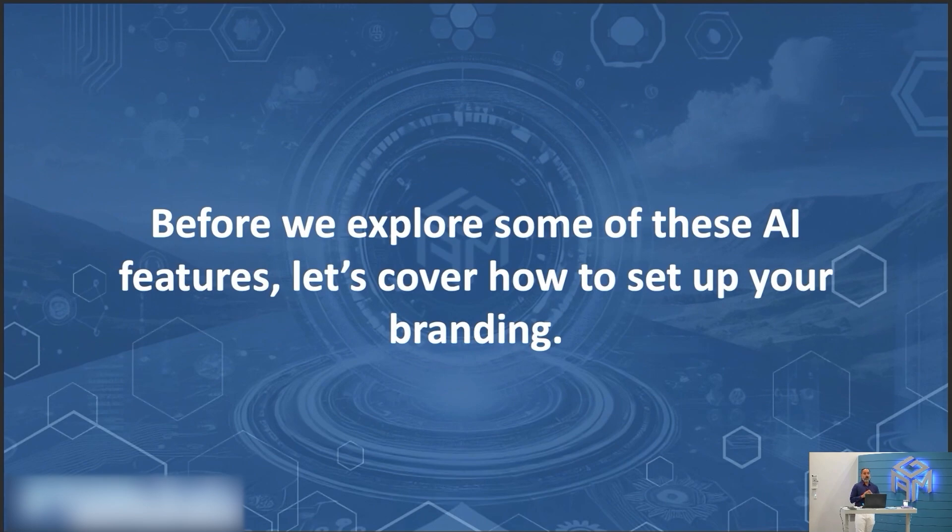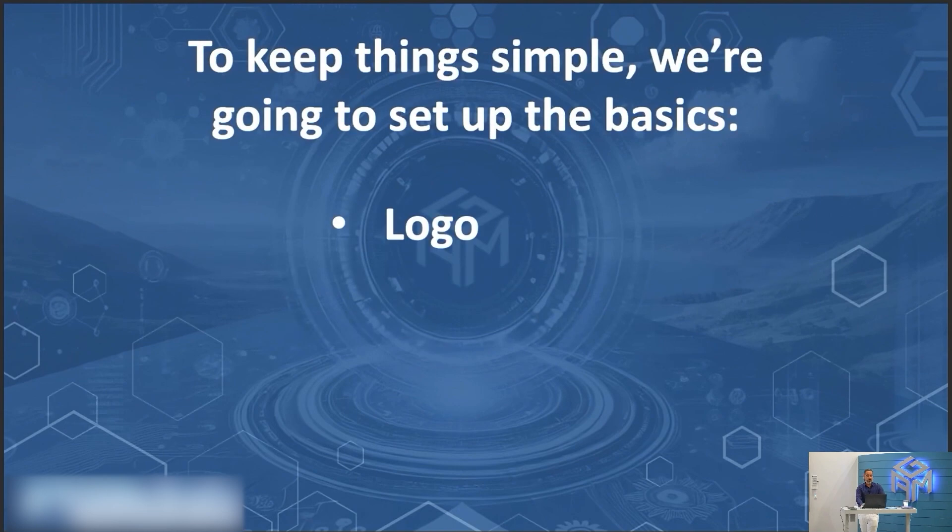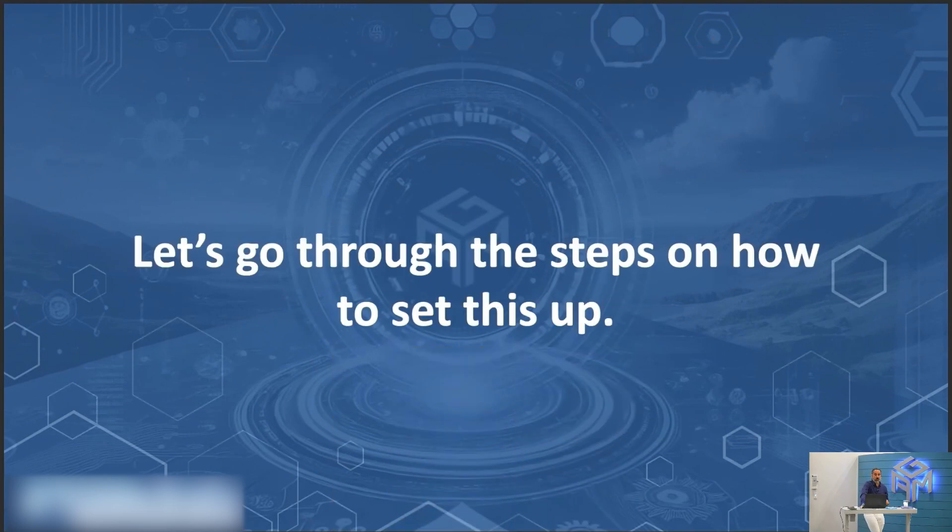Before we explore some of these AI features, let's cover how to set up your branding. This is how you set up your brand on Canva. It includes your logo, brand colors, fonts, brand voice, photos, graphics, and icons. If you don't have these things made, how are you going to make it? Start with ChatGPT first. Let's go through these steps on how to set this up.